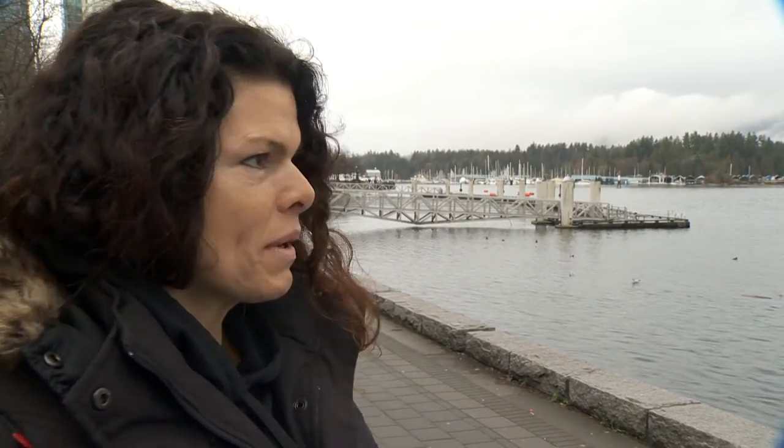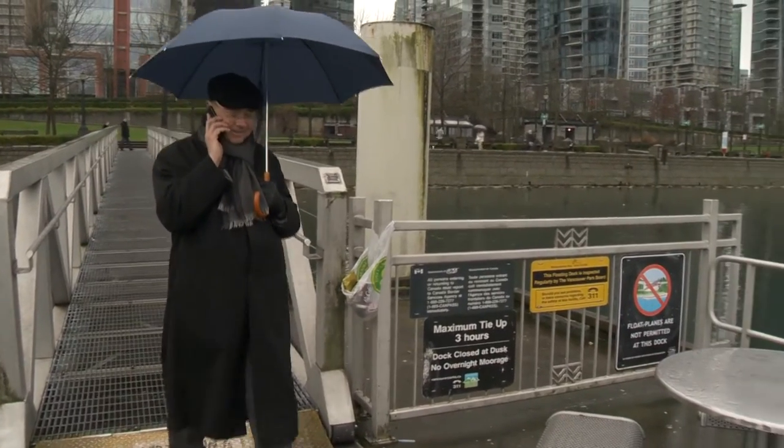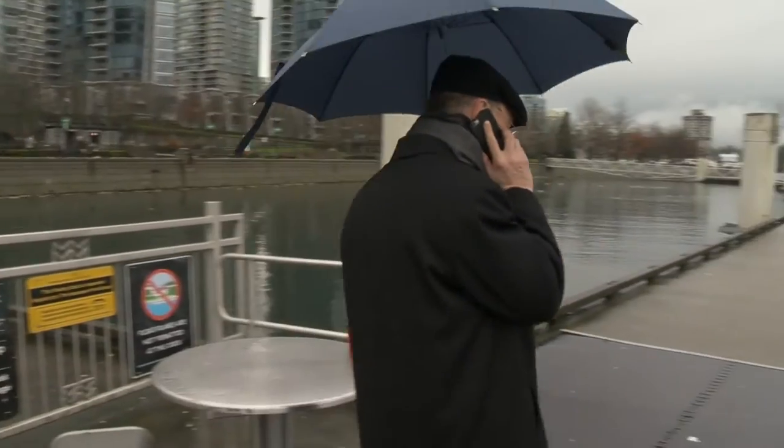Is it safe to swim here? It is actually safe to swim in Coal Harbour — water quality usually not an issue. Water temperature, however, might be.